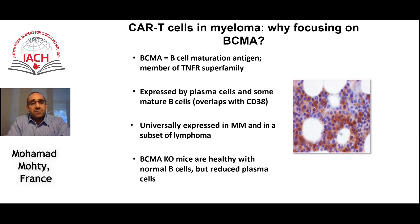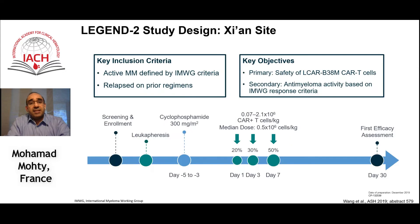BCMA is expressed by most plasma cells but also some mature B cells — it's a universal expression. Most importantly, BCMA knockout mice are actually healthy with normal B cells but reduced plasma cells. In other words, you do not have extra or off-target collateral damage when using CAR T cells directed against BCMA.